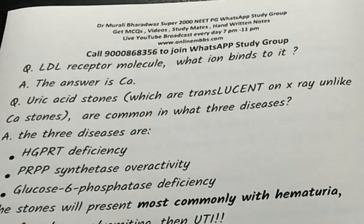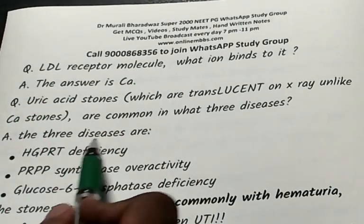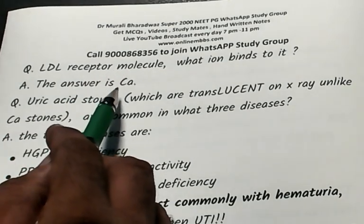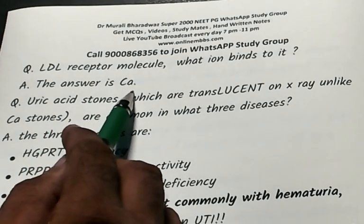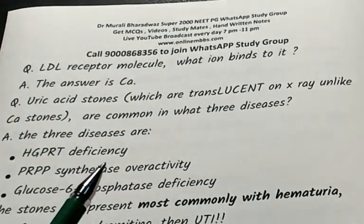A favorite question: what is the ion that binds to the LDL receptor molecule? This kind of question can catch you off guard. The answer is calcium — one of the most frequently tested MCQs.